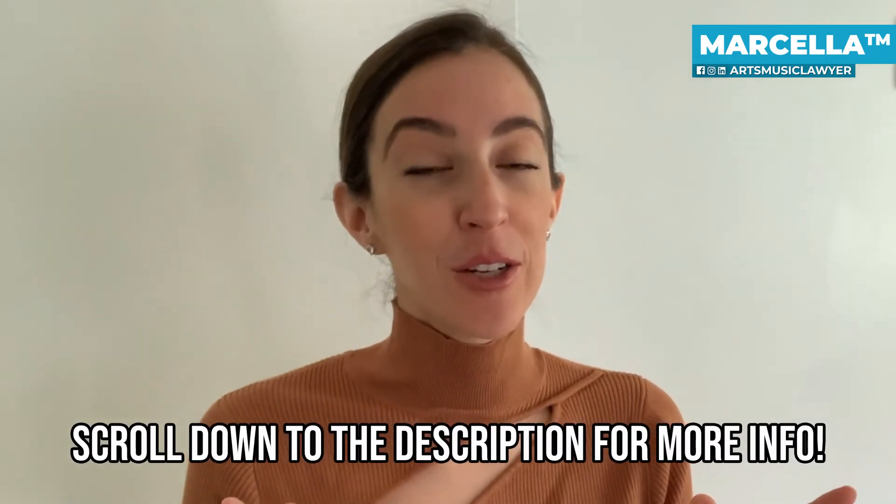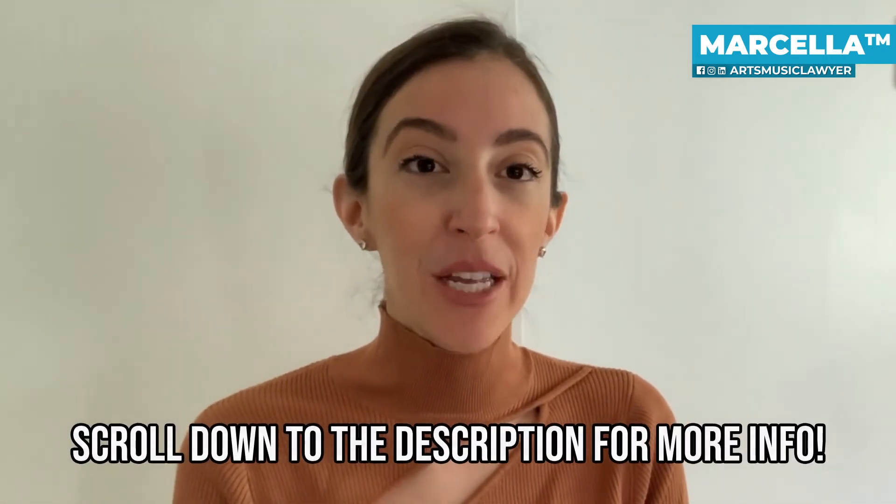If you need help determining what exactly is protectable within your business or on your website, or you don't know if you need a trademark or a copyright, then make sure you contact me. My information is down in the description below and I'd be more than happy to assess your situation, assess your issues, and point you in the right direction or register whatever needs to be registered.